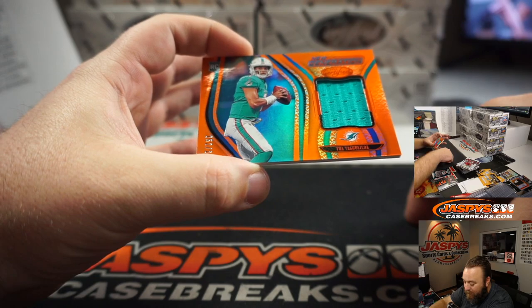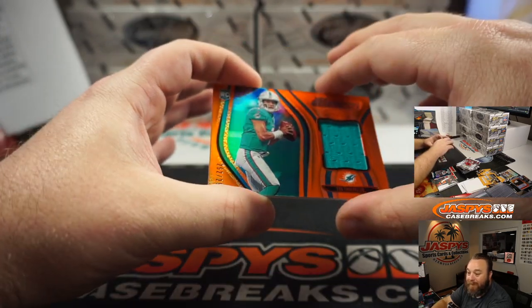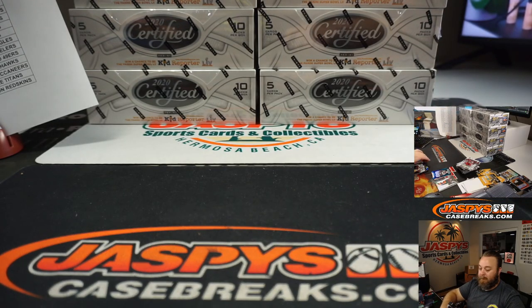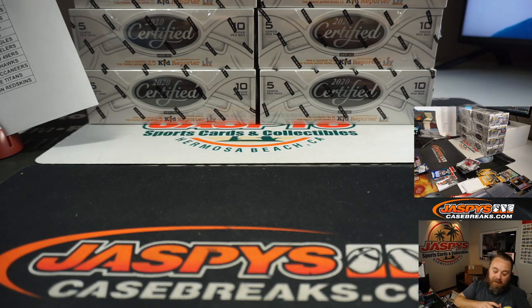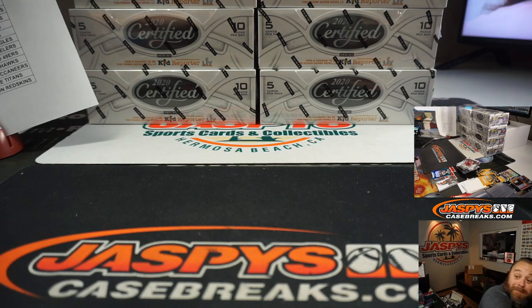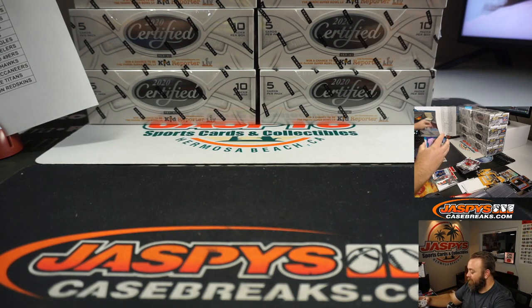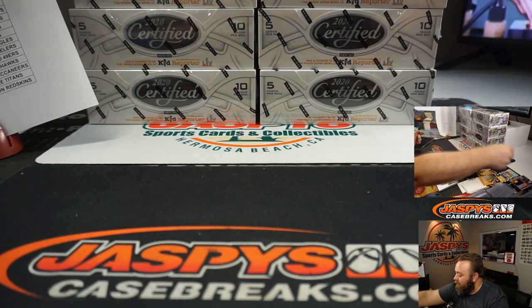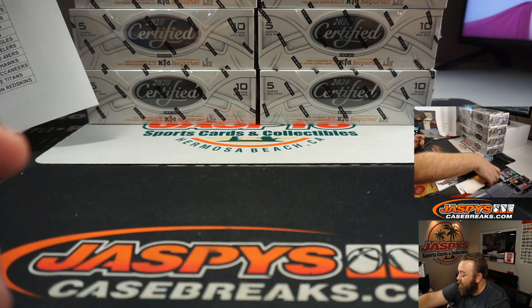Tua Tagovailoa, 252 of 299. Miami Dolphins, Ray LaPlaga. Boxes 3 and 4 were a success. Yes.